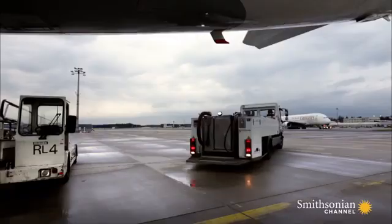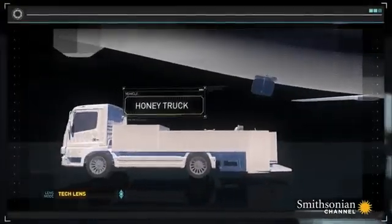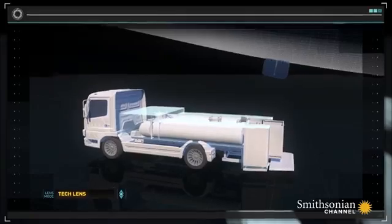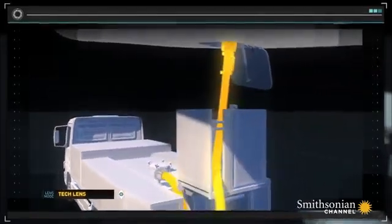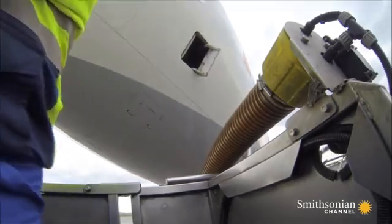It's one of the first vehicles to reach the plane at the gate. This Schrader TSU-3 sewage truck has an 800-gallon stainless steel waste tank. A powerful vacuum pump can fill that tank in just 10 minutes.